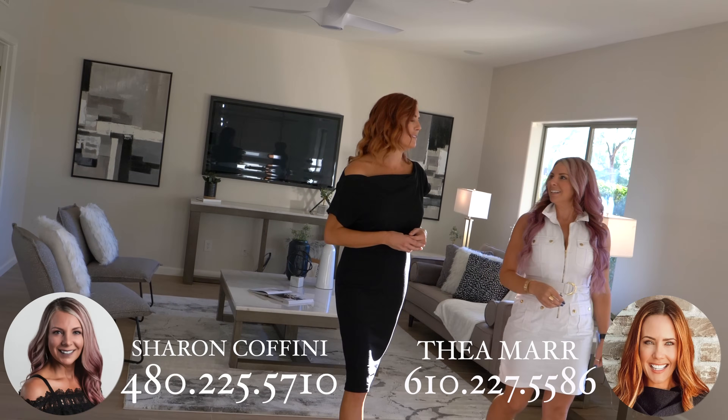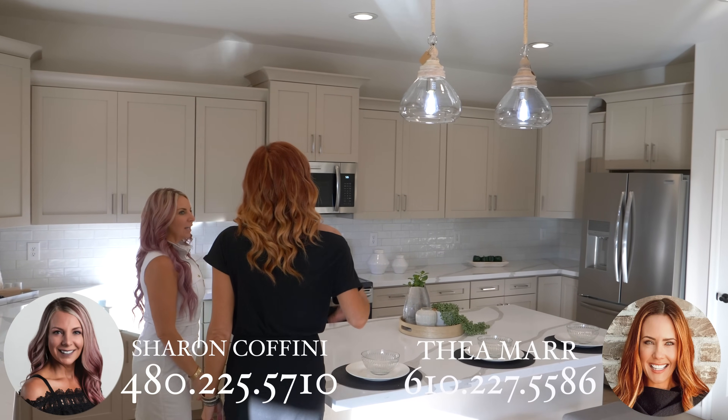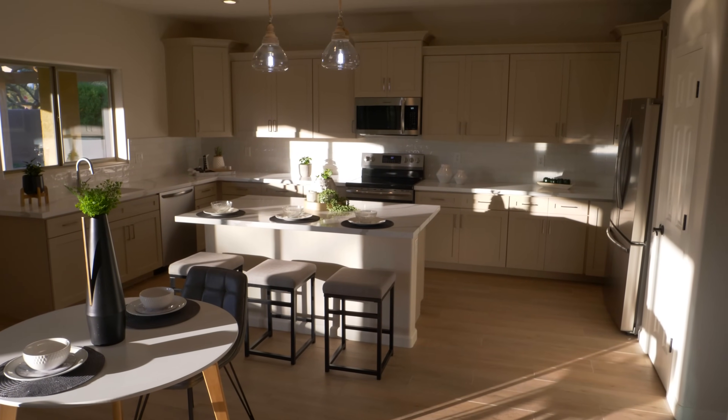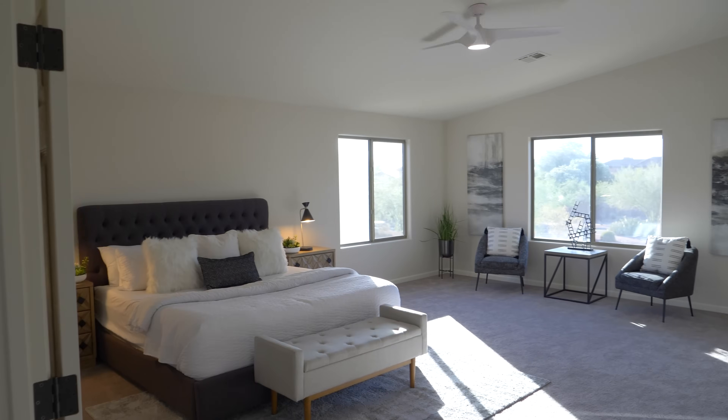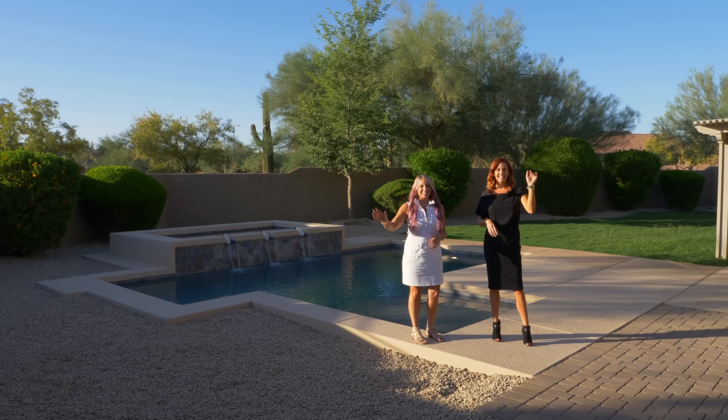Thanks for joining us today. I'm Thea Marr, and this is Sharon Cofini. We are with the Arizona Home Group. Please be sure to follow the Arizona Home Group on all social media platforms, and find us on YouTube for more lifestyle and home listing videos like this. Be sure to like, subscribe, and hit that notification bell. Thanks for joining us.